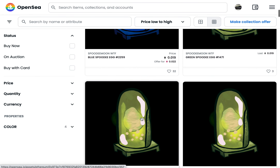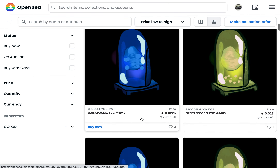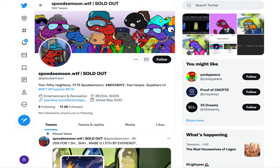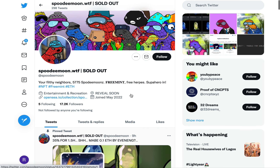Looks like we're still under reveal — some blue capsules, some green capsules, so we'll see what comes out. Nonetheless, extremely cheap. Checking their social media: Spoodiemoon, and obviously sold out. We're looking at about 17,000 followers. Pretty decent secondary market for this, and it's only going to get more after that, especially once that reveal pops open. I think we'll see some real good price action.